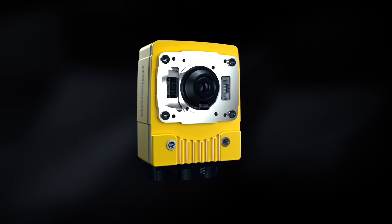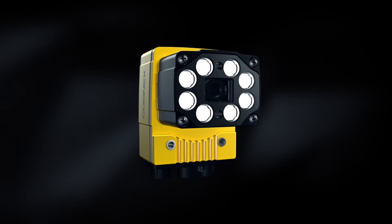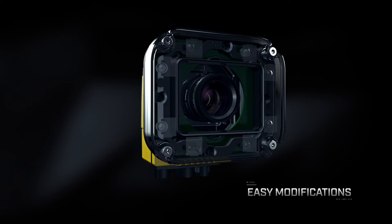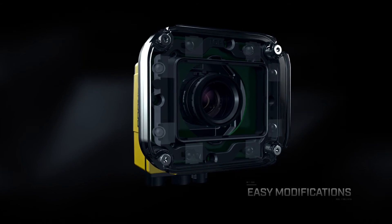We understand that application requirements evolve, so the next generation INSIGHT 7000 was designed to grow with you through easy modifications, saving you money on equipment and time spent learning new software.